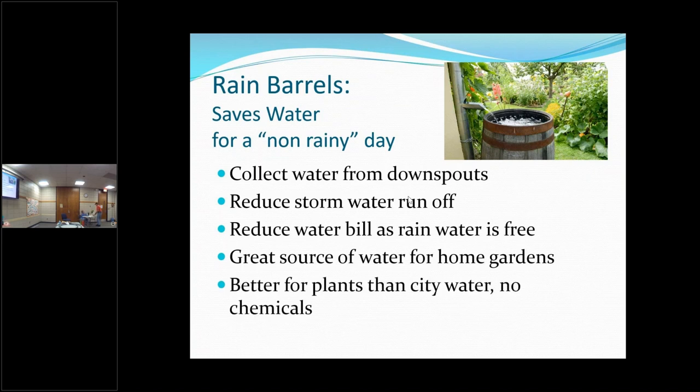Rainwater is better than city water because it doesn't have the chemicals in it. A landscaper I used to work for said: if you water with city water, your plants will stay alive; if it rains on them, they thrive. Have you noticed that? The last couple of years we had to keep our plants alive with city water, but with the rain we've been getting, everything's thriving — especially the weeds.